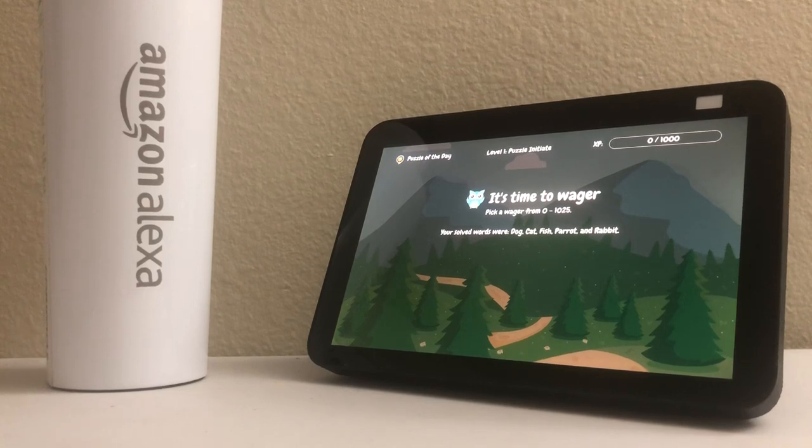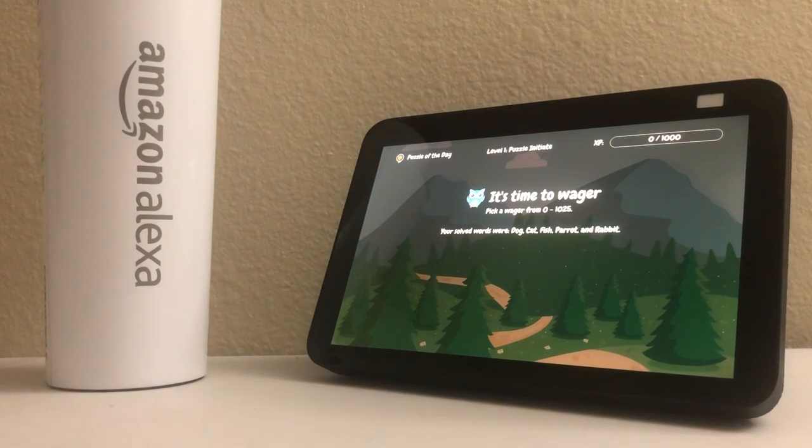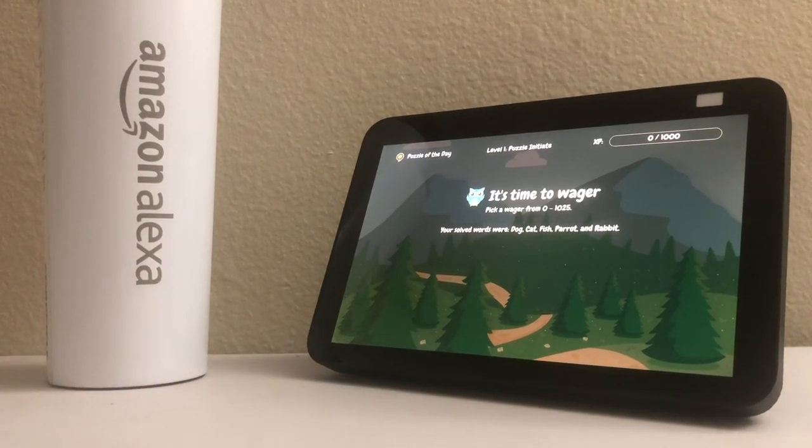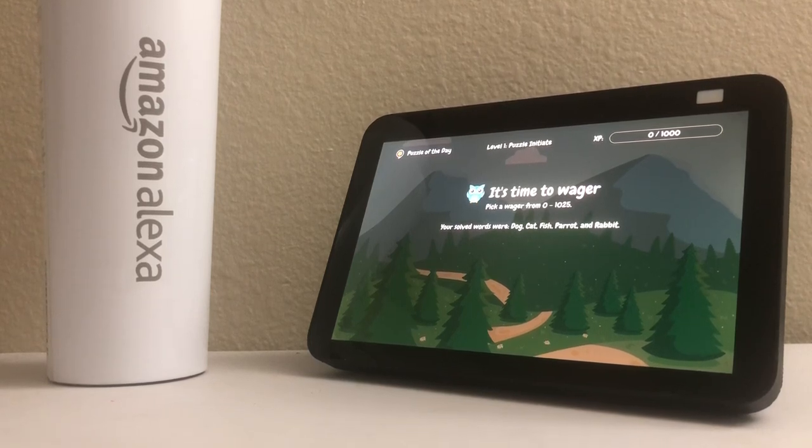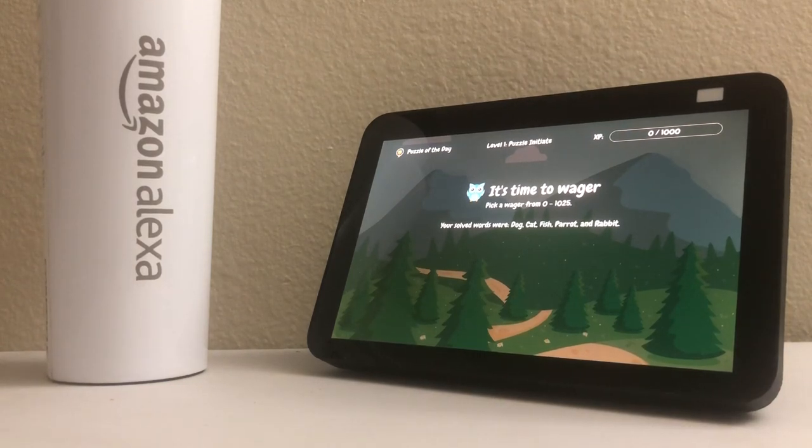But first, you can wager any or all of your points on your guess. It's a risky move — you could double up or lose them all. It's totally cool to play it safe and just guess for fun. To do so, just say 0 or no wager. You'll only be given one chance, and no pity if Alexa mishears you, so speak as clearly as possible.